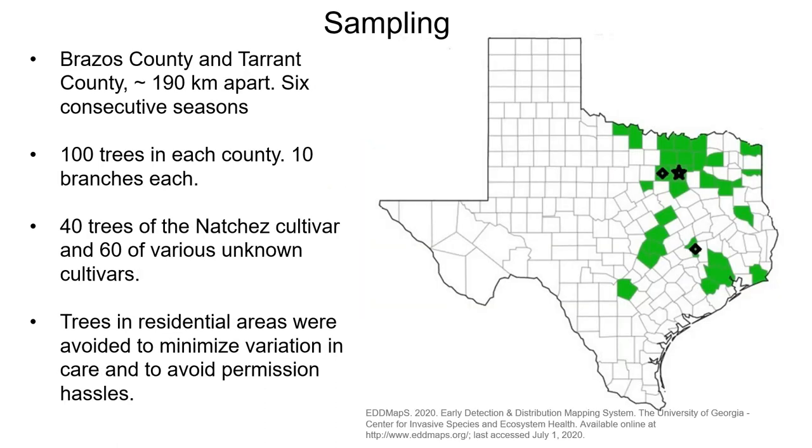Intensive sampling of the organisms living on crape myrtle is required for such a survey. Sampling took place in Brazos County and Tarrant County, around 190 kilometers apart, over the course of six consecutive seasons. 100 plants in each county with 10 branches each were sampled. Sample sizes were established from preliminary sampling in fall 2017: 40 trees of the Natchez cultivar and 60 of various unknown cultivars.